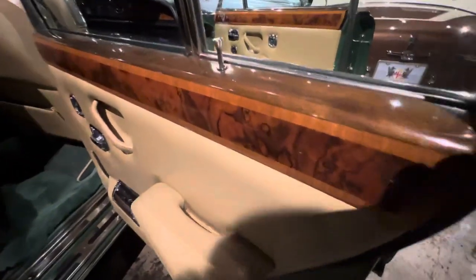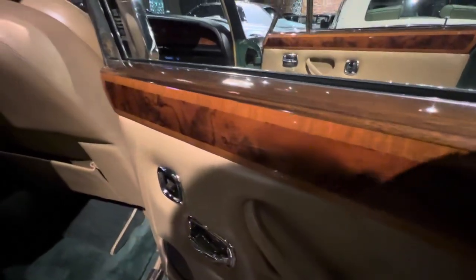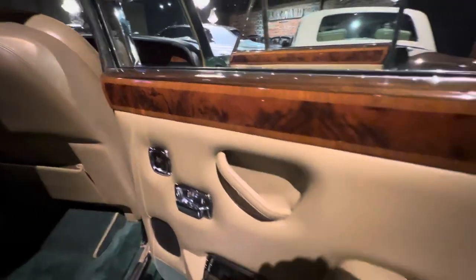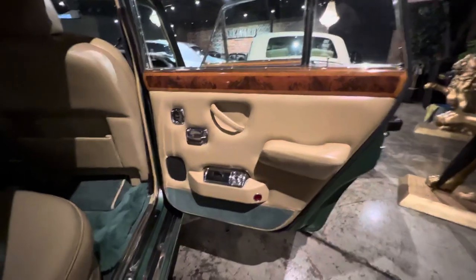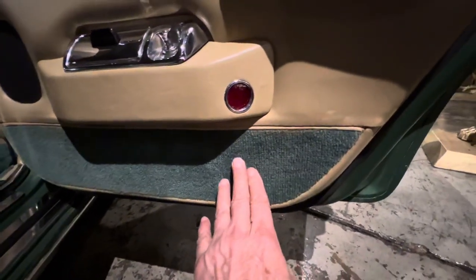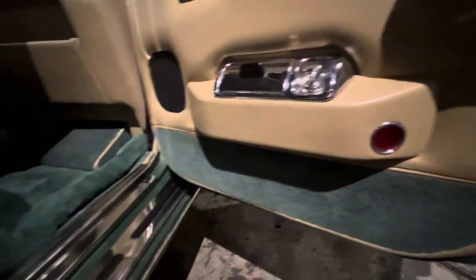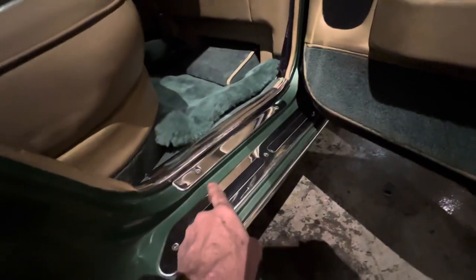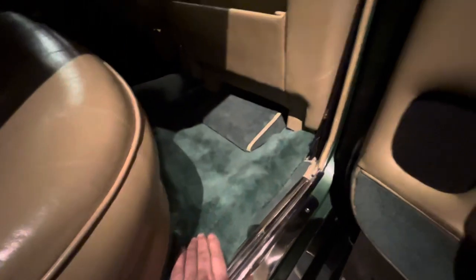The back wood, as you can see, pretty much has no folds — pretty surprising for a completely original example. Love this combination of the green wool with the beige, which of course ties in nicely with the outside color. Look at these rugs underneath — very clean, rugs in good shape. And it's got the footrests.